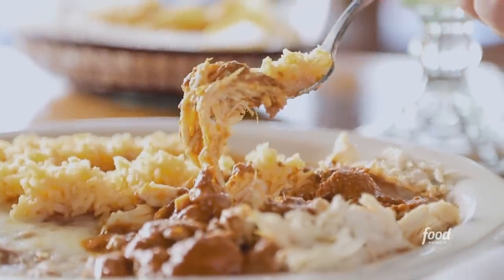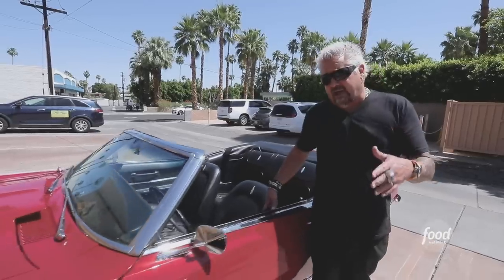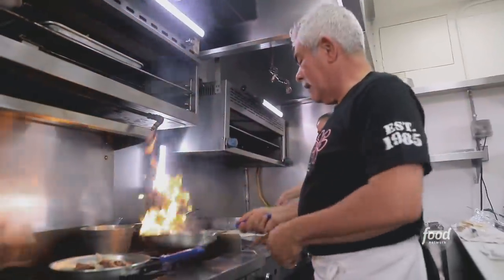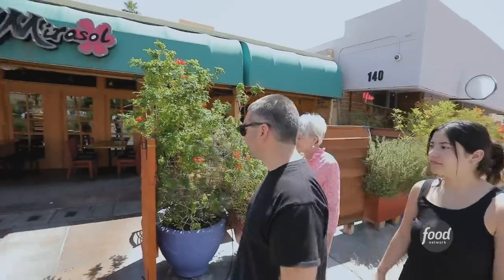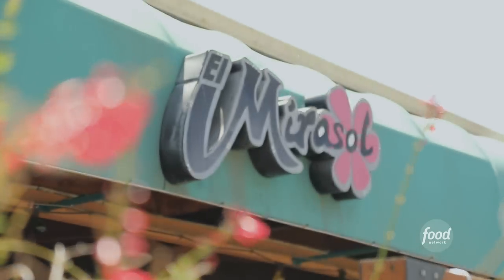I tell you, that Triple D commute will kill you. That must have been 100 feet I did from Gabino's Creperie. Anyhow, here to check out another joint in Palm Springs. Let's see, how's the story go? A guy from Guadalajara wants to have a better life, moves to the United States, gets here, finds a restaurant, buys it, gets married, has kids, brings family recipes, and he's been doing it for 37 years. That's the real deal. And this is El Marisol.